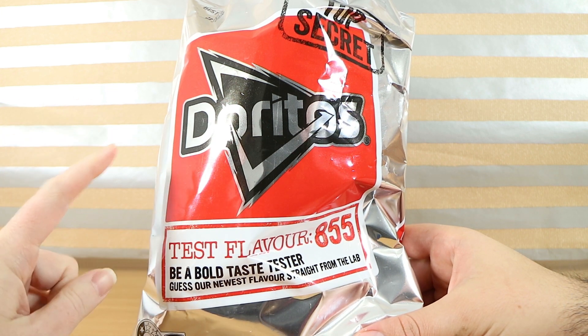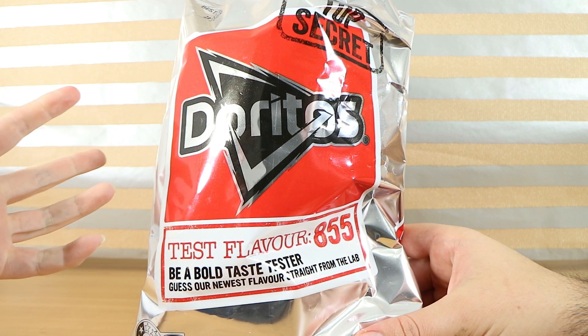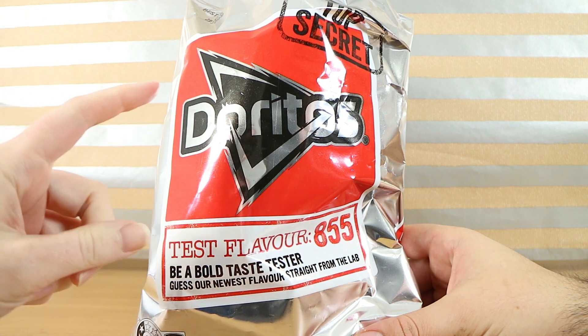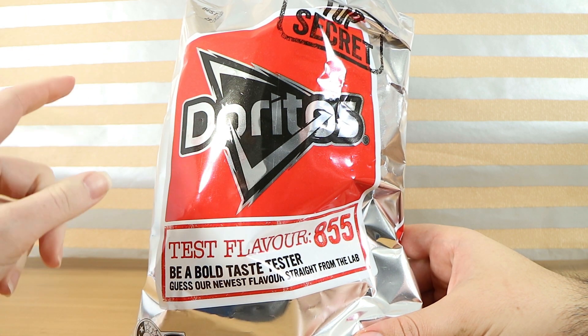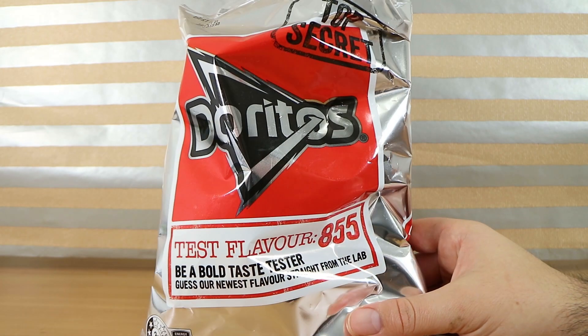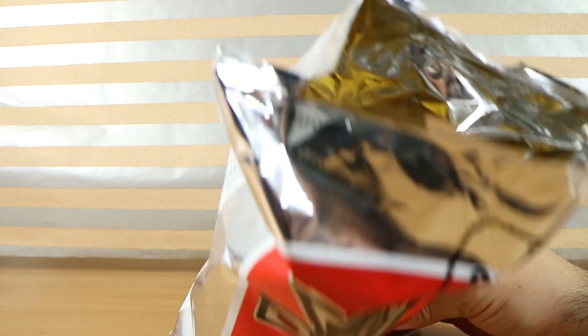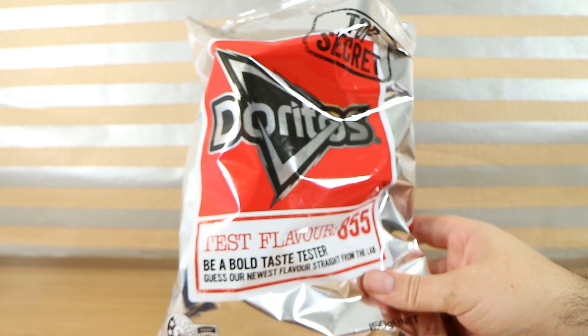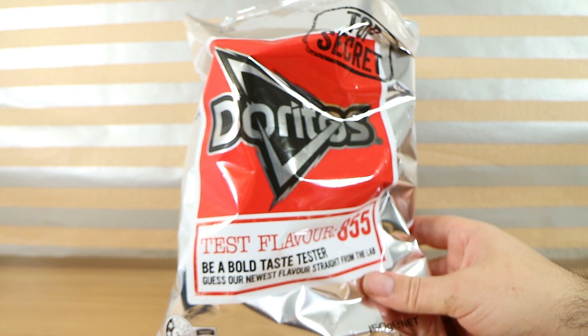It's kind of a hard flavour to describe. There's a lot of herbs. By the time I got through that whole Dorito, I was less confident about the meaty part. The flavouring disappears quite quickly — you end up with just a plain sort of Dorito at the end. I can't quite put my finger on it. It's not very strong, whatever it is.